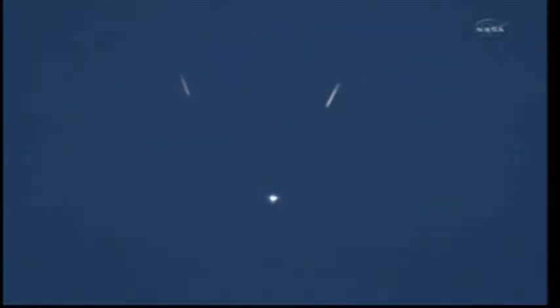Booster separation confirmed. Discovery's guidance is now converging as the shuttle's onboard computers fine-tune the flight. Two minutes 25 seconds into the flight, Discovery traveling 3,189 miles an hour, its altitude 37 miles, downrange from the Kennedy Space Center 53 miles.